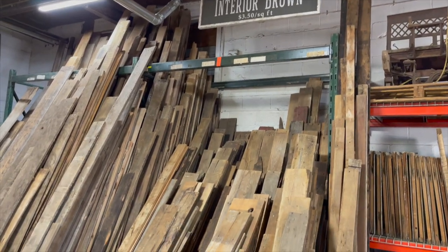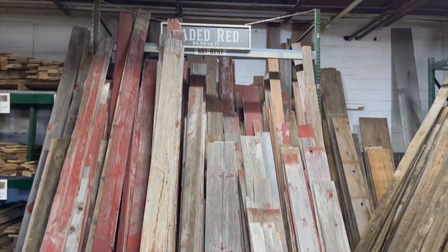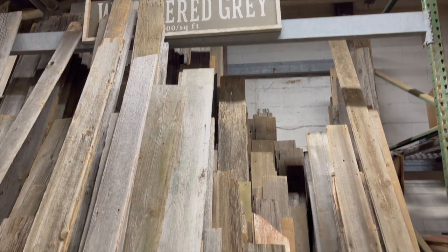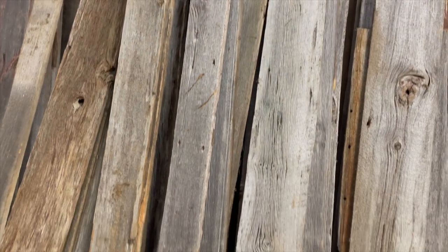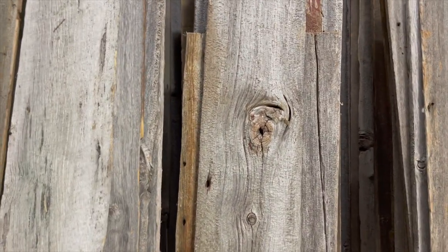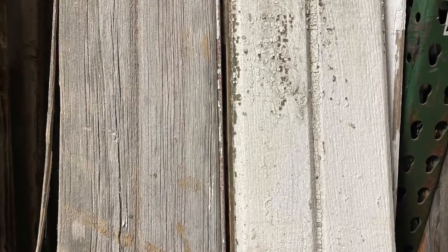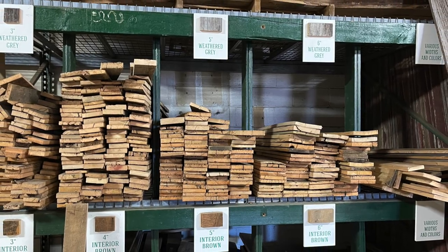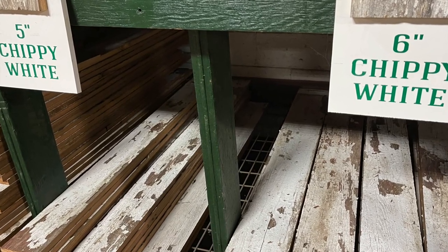I think the best part was the selection of barn wood, all salvaged from Michigan barns. And if those boards are overwhelming, they also have all of these barn wood boards prepared and ready for your next project.